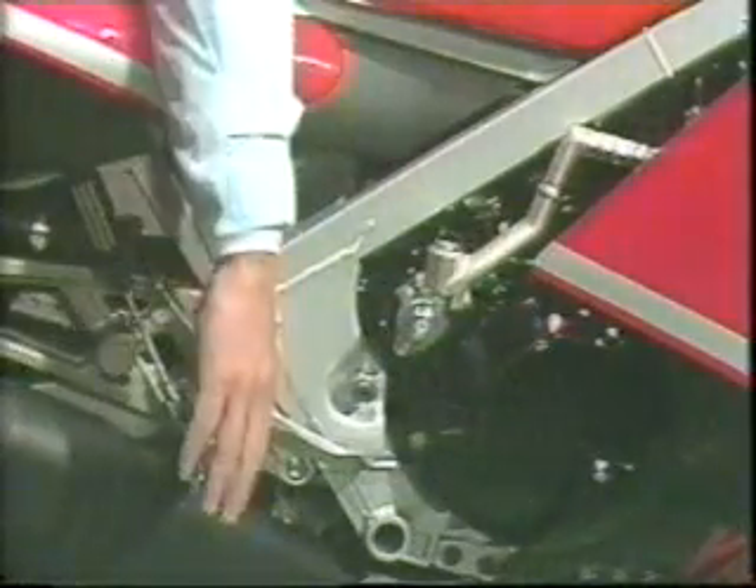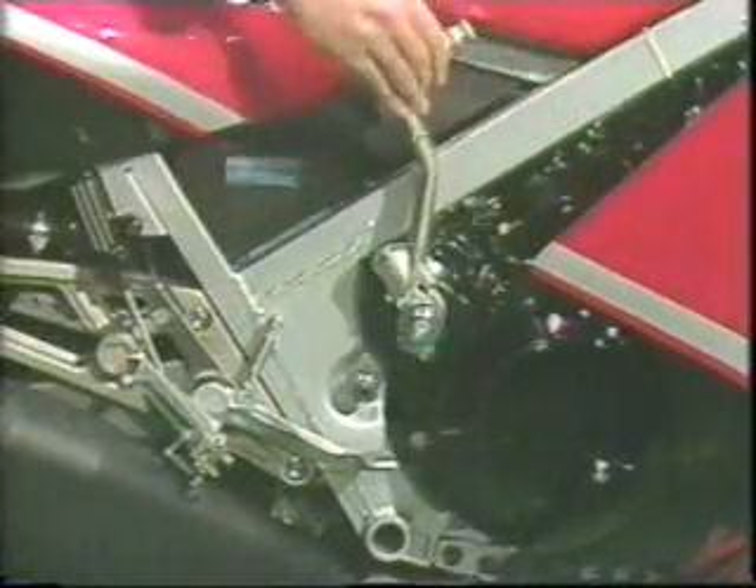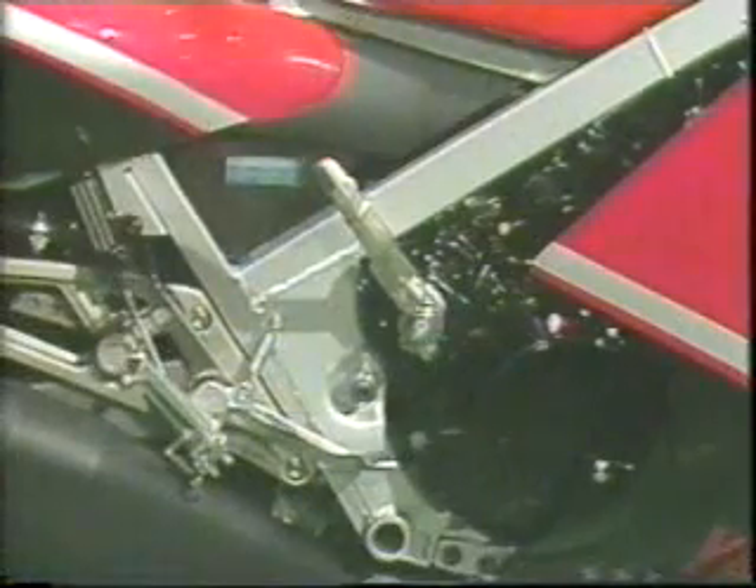Even the kick crank is different on the RD 500. First you pull it towards you, turn the crank, and then kick it.